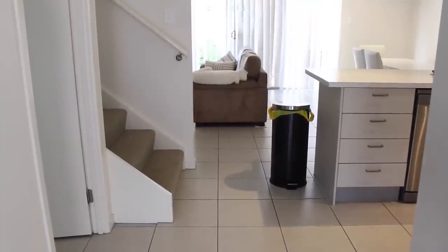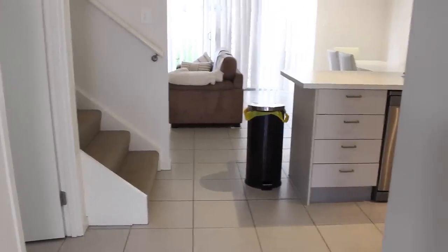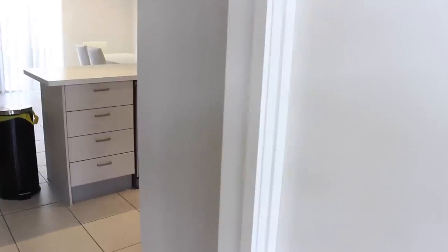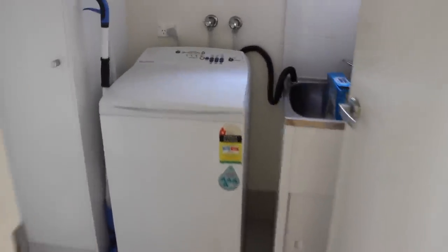I'm just going to very quickly run over the downstairs part because that's quite boring, but I do want to get to my makeup room and my room to talk in more detail. So this is what it looks like when you walk in the door. We have the garage right here and then another carport behind me. And over here we have my laundry — just a washing machine.